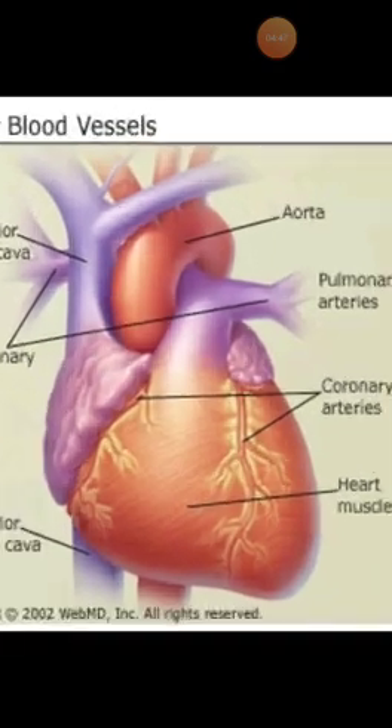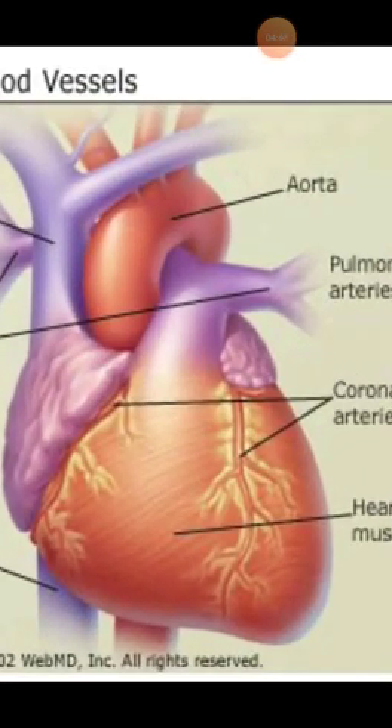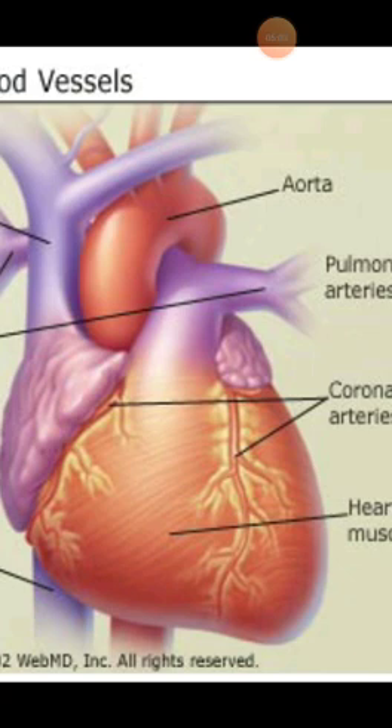And coming to another one, that is called the aorta. You can see here the aorta — it is the largest blood vessel in the heart. The aorta leaves the left ventricle and carries oxygenated blood to all parts of the body through its branches.